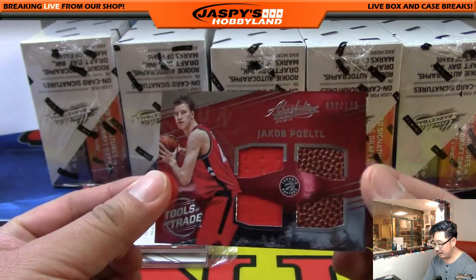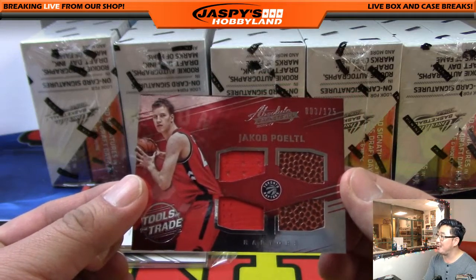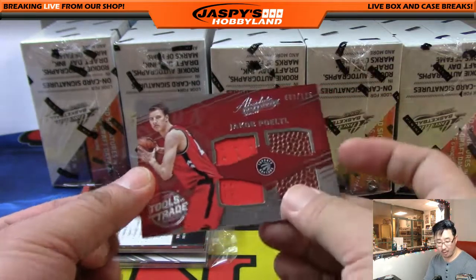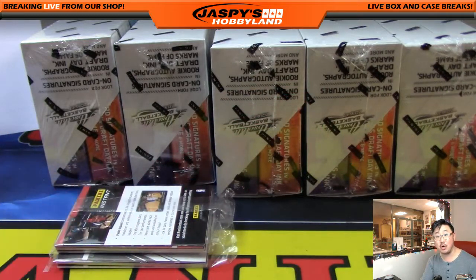There's Jakob Poeltl, 003 out of 125. I like the pieces of the basketball they have. They're Raptors — that'll go to the Atlantic and Shogun.